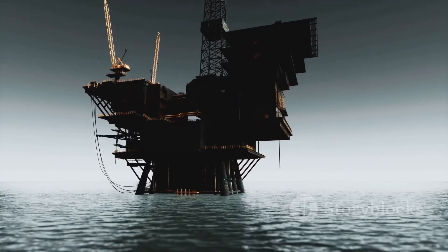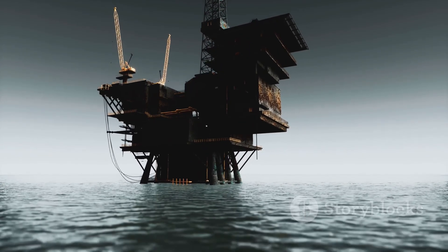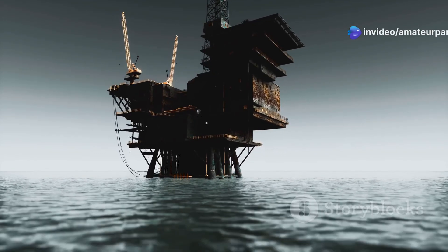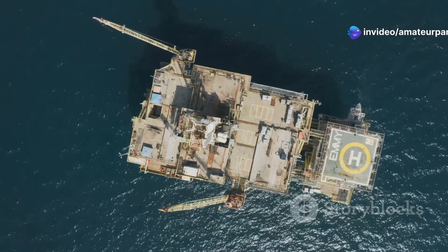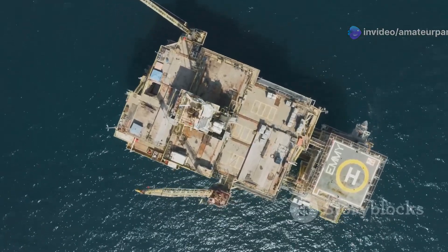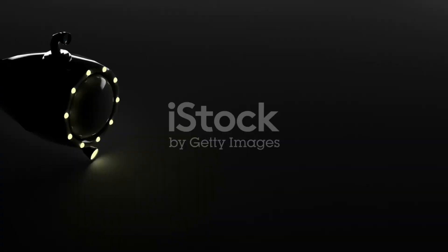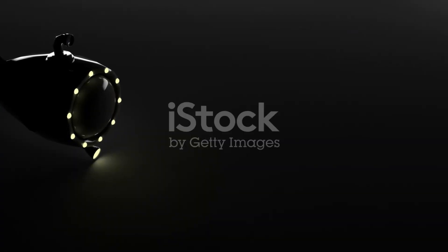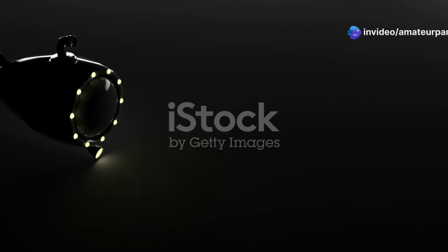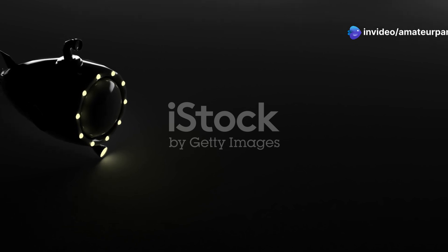From the stormy seas of the North Sea to the deep waters of the Gulf of Mexico, offshore drilling operations are a marvel of modern engineering. We are constantly pushing the boundaries of what's possible, innovating and improving our techniques to ensure efficiency and safety. As technology advances, we can explore even deeper and more remote areas of our oceans, reaching reserves that were once thought inaccessible.